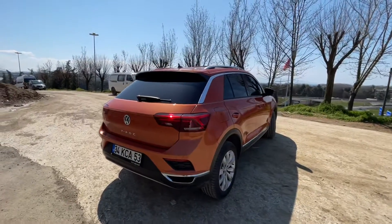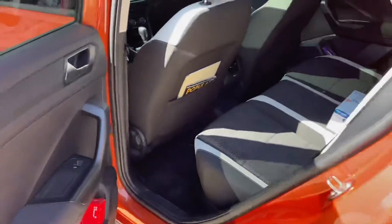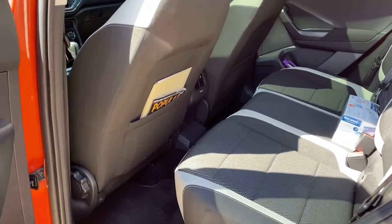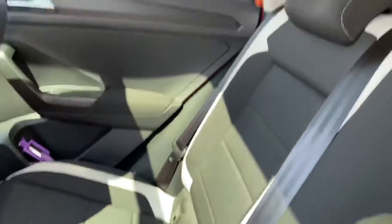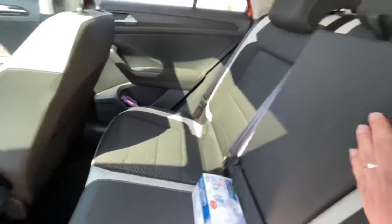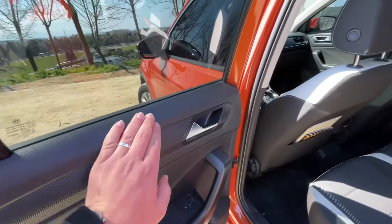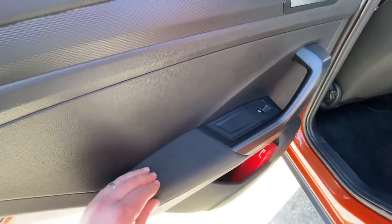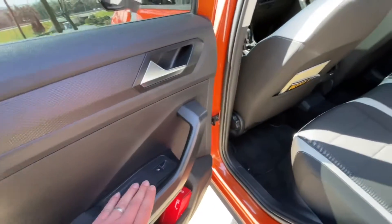Stoplarımız LED zaten, hiç halojen ampül yok. Sadece sislerimiz halojen arkadaşlar. Arkası çok geniş değil, Leon'uma göre daha dar. Diz mesafesi olarak özellikle dar, ortada bir şaft tüneli var biraz yüksek. Kol dayaması mevcut, bagaja erişim de var. Malzeme kalitesi BSU diye geçiyor ama tam BSU gibi de değil; bazı yerler yumuşak, bazı yerler sert.